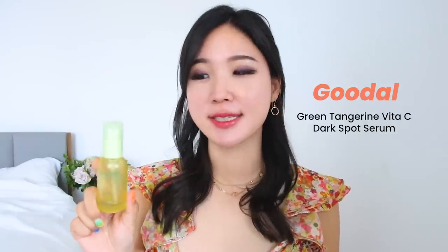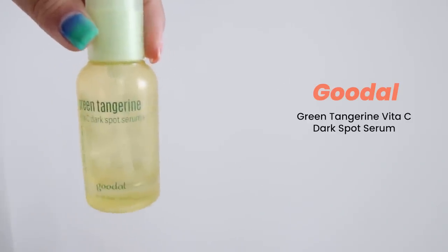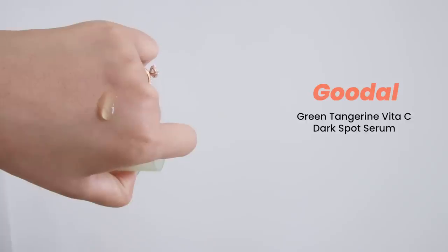The very first product is Good All Green Tangerine Vitamin C Serum. This is something that I probably emptied maybe for the fifth or sixth time — I will still repurchase it.